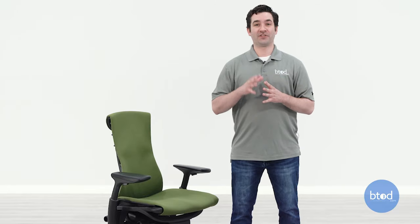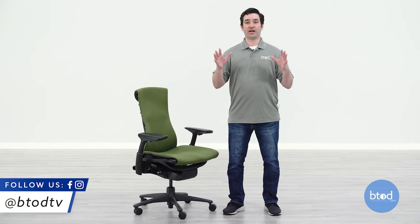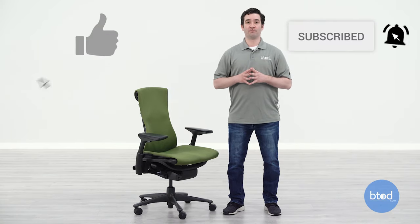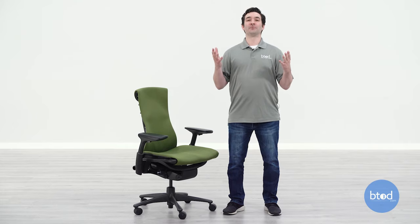I tried to cover as much as I could on the Embody in this video, but if there's something I missed, make sure to leave a comment below and I'll do my best to get that answered. As always, I'd really appreciate a subscribe to the channel and a thumbs up — both help us out a ton, and if you've made it this far, I super appreciate you watching. Thanks a lot.